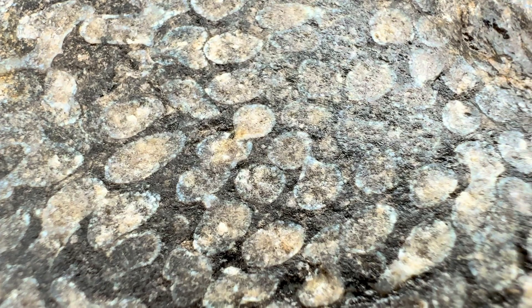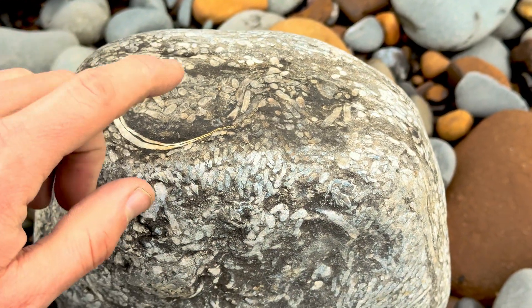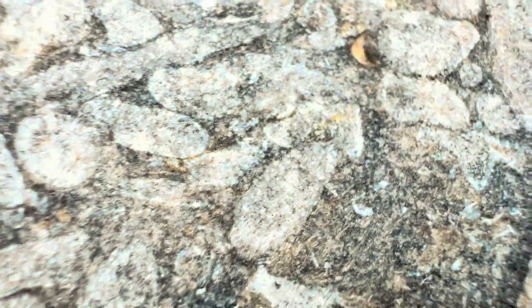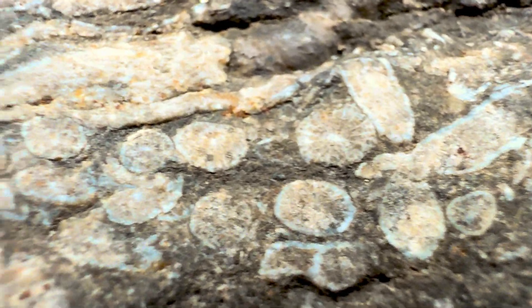Let's have a closer look. A lot of the finer details have been worn off on this particular specimen, but quite often these cross sections will look really impressive. Now that I've turned the block on its edge you can see there are some really lovely patterns on this side - this is similar to what it would look like if it was sectioned and polished. I can just about make out some of the fine details of the fossil, but again they are quite eroded.